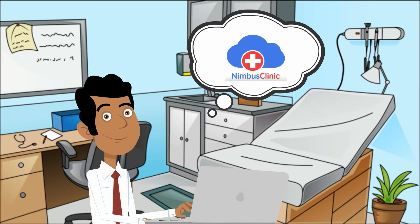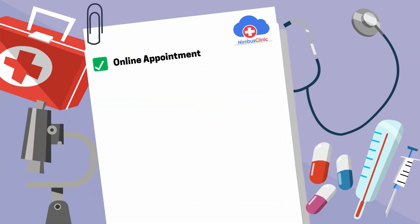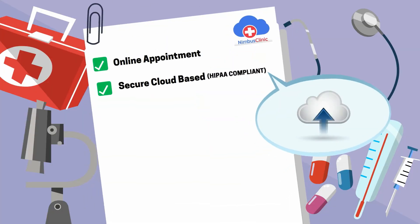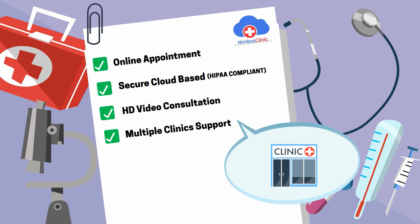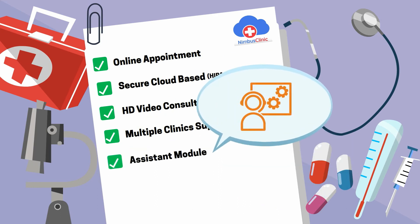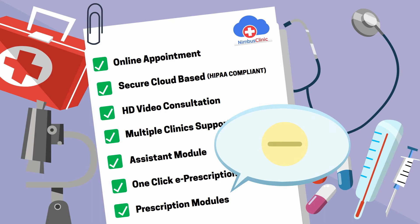Now Dr. Kumar enjoys Nimbus Clinic's practice management software features like online appointment scheduling, secured cloud-based electronic health records accessibility, HD video consultation for domestic and international patients, multiple clinic support from a single account, and an assistant module to manage appointments and record vitals.